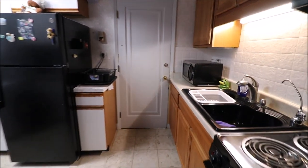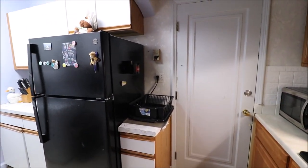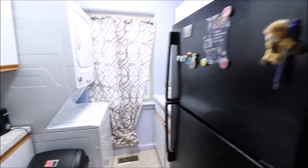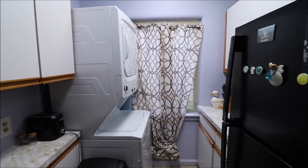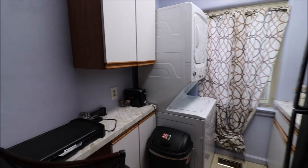That slides us into the kitchen here. There's another door going to the common hallway and downstairs. Downstairs there is a community washer and dryer, but one nice thing about this unit — it does have its own stackable in-unit. So if you don't want to go downstairs, you can take care of laundry right here. The whole unit has newer windows.